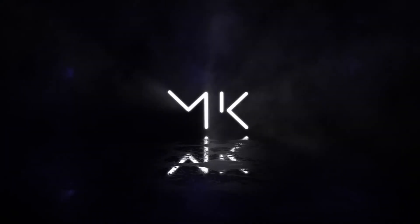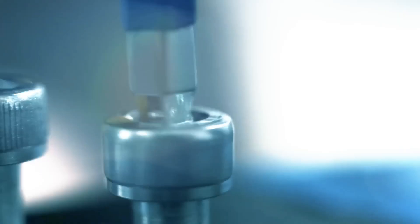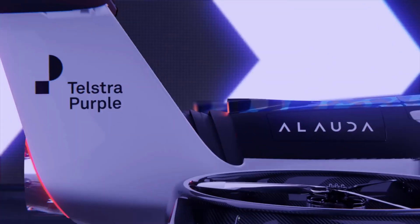Forget Formula One. Airspeeder Crude R is bringing racing to the sky. These electric flying cars hit insane speeds while staying emission-free. The future of motorsports is literally up in the air.